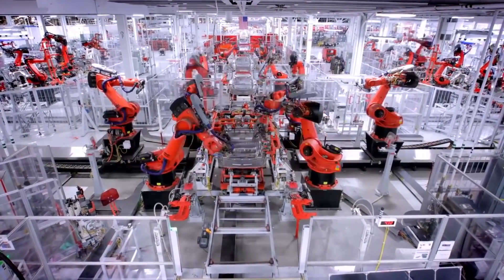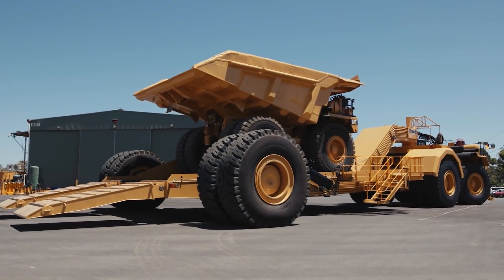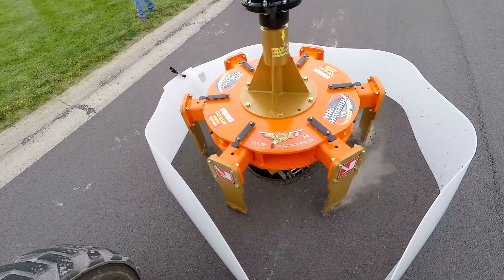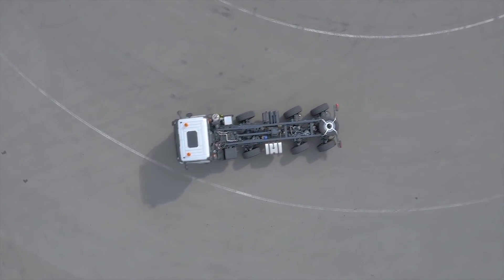We all know that technology in combination with engineering skills can take us really far. However, a number of cars built in the new century are simply shocking with their capabilities. Here are just 10 of the most incredible already designed machines in use.